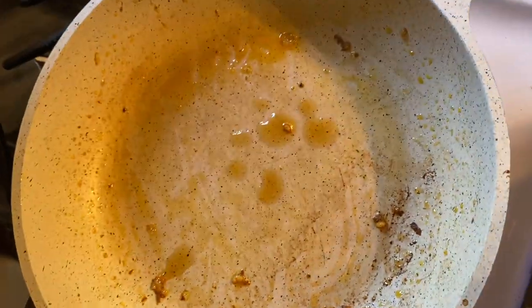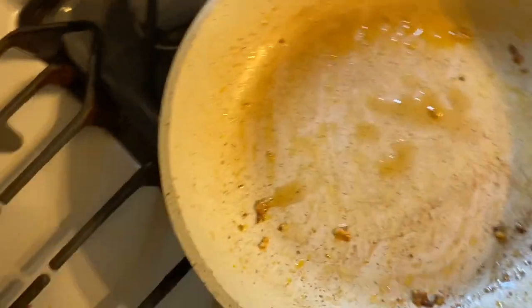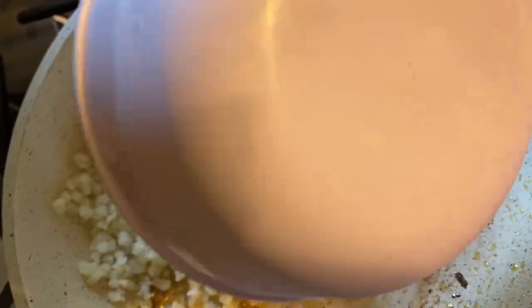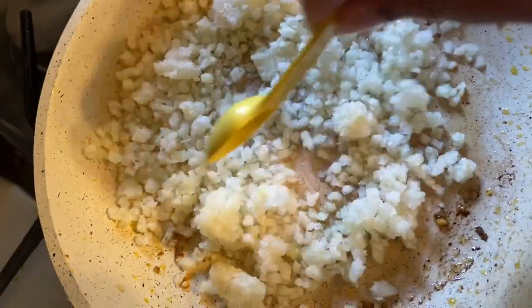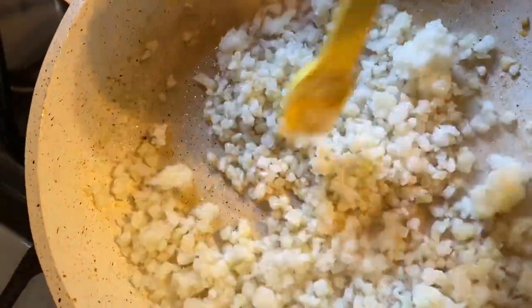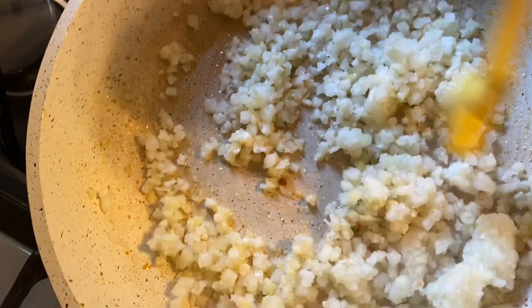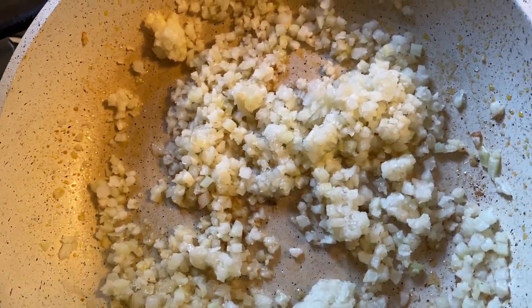Now that my steak is cooked, I'm adding a little bit of sesame oil to a pan. Make sure it says pure sesame oil — if you're looking for that authentic Asian taste, this is basically the oil they make a lot of their dishes in. I'm going to sauté my cauliflower until it's cooked completely. Just doing that alone is really going to give it that Asian flavor.